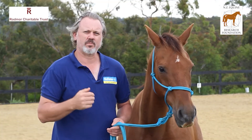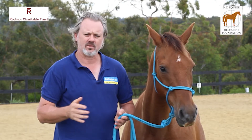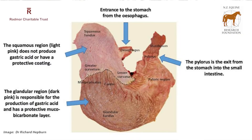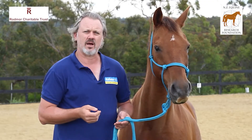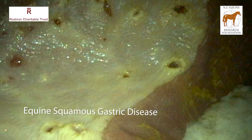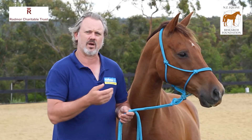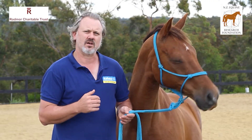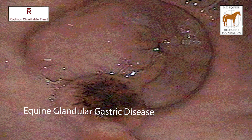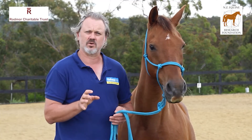When we talk about ulcers, it's really important to recognise that we're not just talking about one disease. The horse's stomach has two quite distinct linings. The top part is the squamous mucosa, which is the same as our skin or our esophagus. We've known about disease in the squamous mucosa for about 20 years and it's very well recognised — most of what you'll find online is about the squamous mucosa. But in the last five years or so, we've really started to recognise that the bottom half of the stomach, particularly deep at the glandular mucosa where it empties into the small intestine, we see a lot of lesions there.